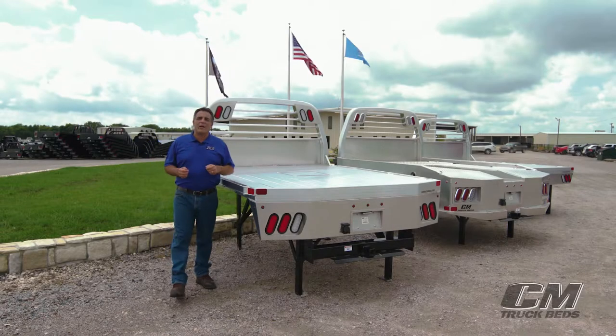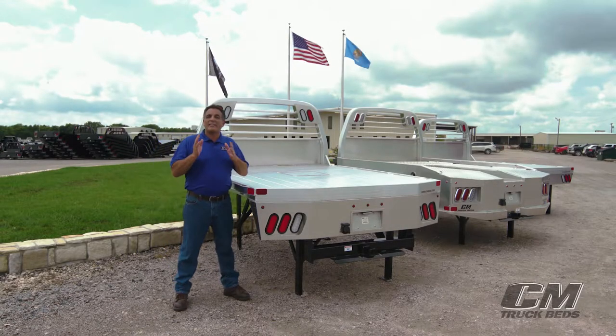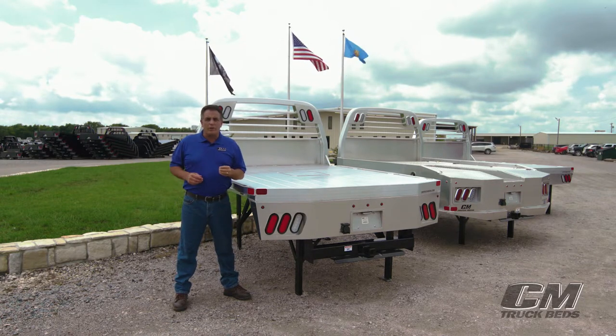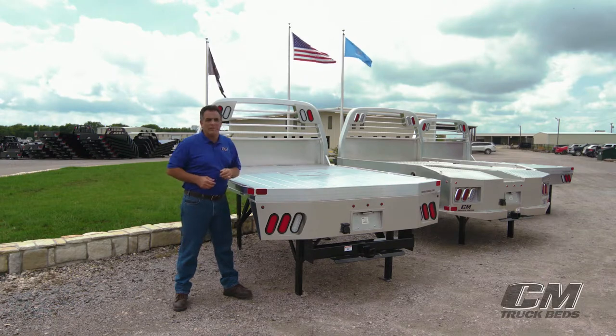Hi, I'm JD Schmidt with CM Truck Beds, and I'm here to show you why the difference is clear. Want to beat the rust and corrosion issues of many steel bodies? Look no further than our best-in-class aluminum bodies.